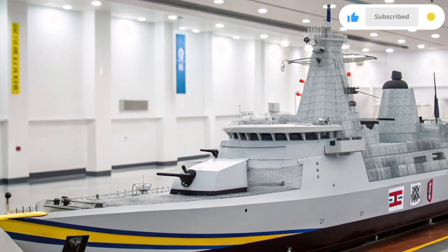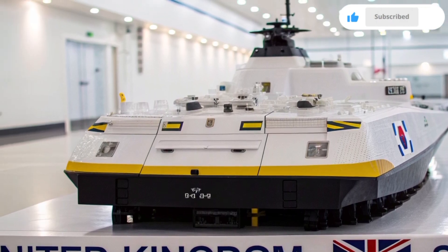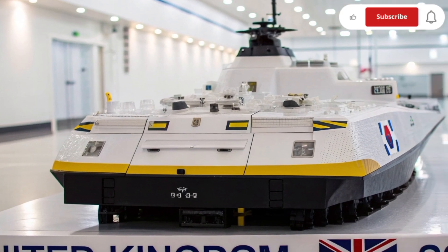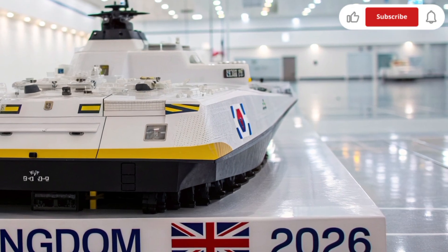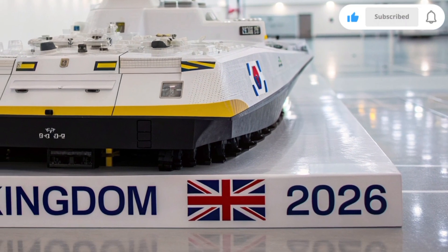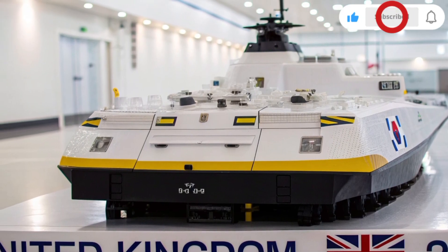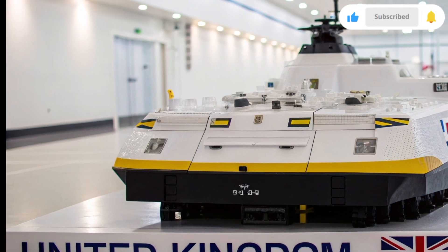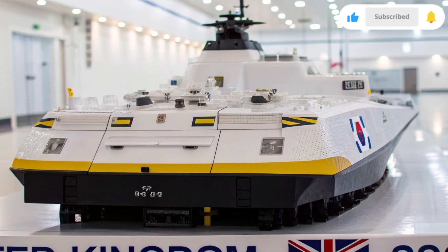Inside the living quarters, comfort and functionality blend seamlessly. Unlike older warships, the new Resolute model is designed with crew well-being in mind. Cabins are modular and climate-controlled, with digital entertainment, secure communication lines, and medical units equipped with robotic assistance for emergencies. The Royal Navy believes that a comfortable crew performs better, and the Resolute's design reflects that perfectly.